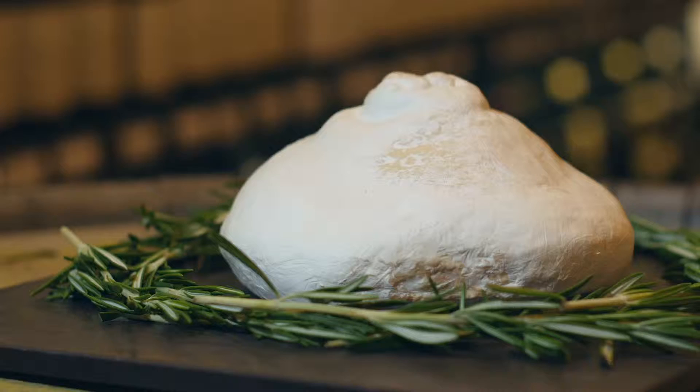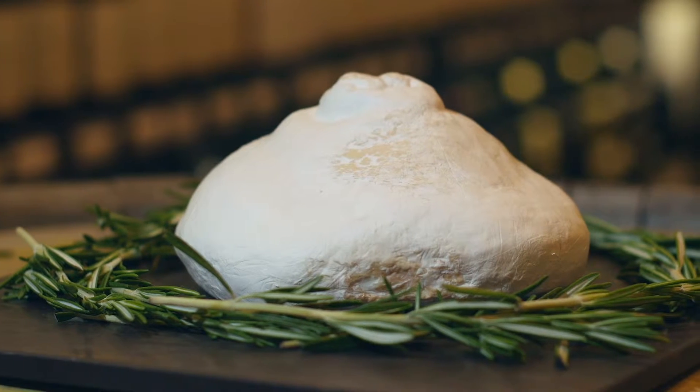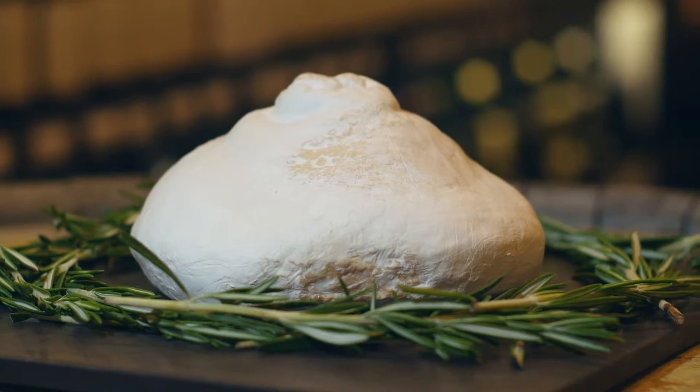The first thing that strikes you about this semi-soft cow's milk cheese is its rather feminine shape. That's because the cheese maker uses moulds that are used for a Spanish cheese called Tetilla, which literally translates as 'little boob.' It was launched to coincide with the London Olympics, hence the name Lord London.